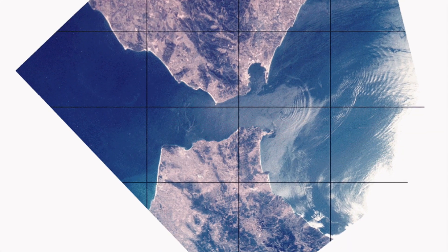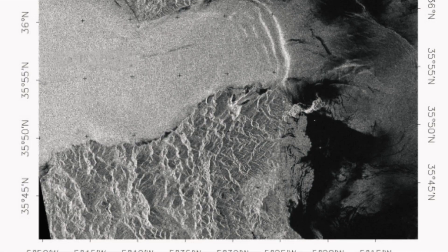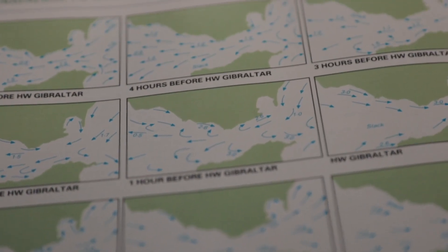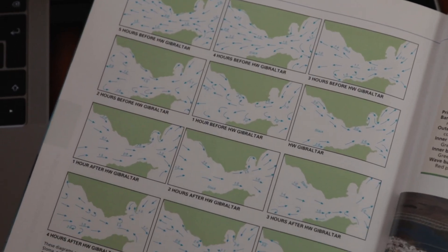There's always water flowing into the Med, but surface currents go both ways depending on the tide. Tidal streams going west can hit 3 knots, streams going east up to 7 knots. It's a good idea to look at current maps and plan your exit accordingly, otherwise you'll be as slow as we are.